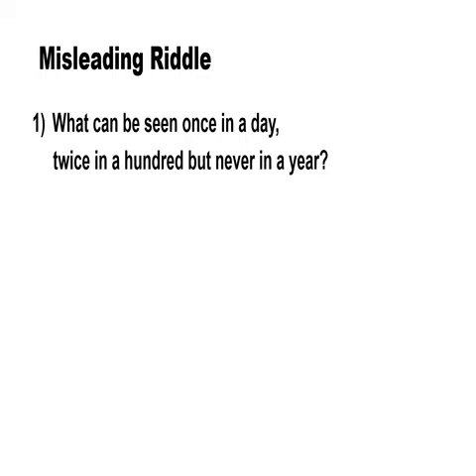What can be seen once in a day, twice in a hundred, but never in a year? I will pause for a minute.